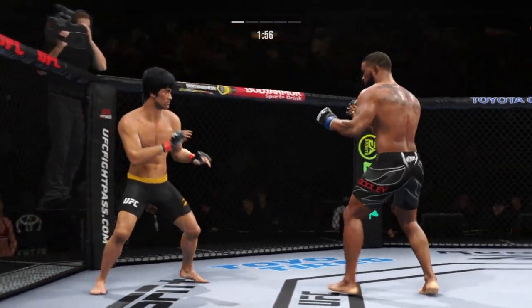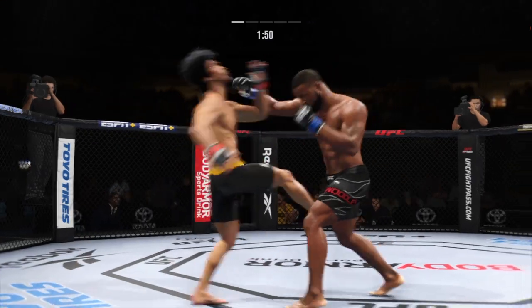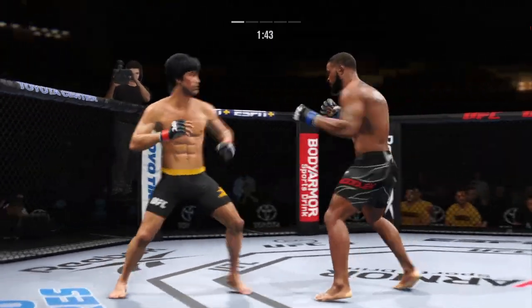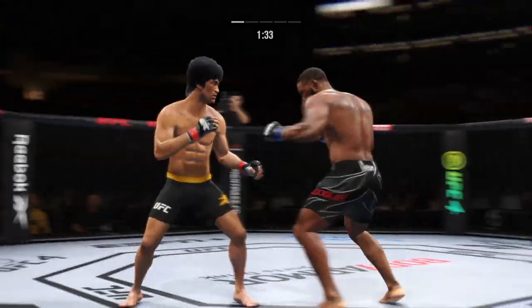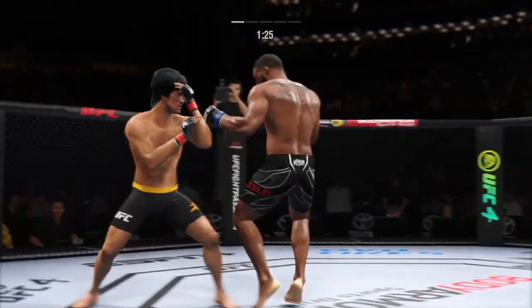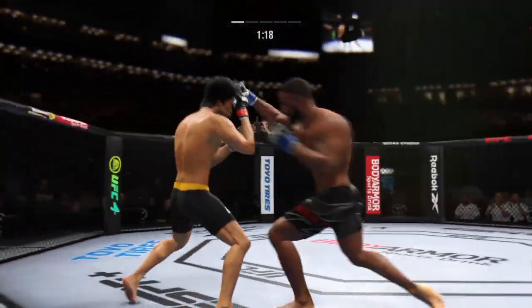What a punch. Lee gets caught by that straight punch — that'll get his attention. So just over 20 total strikes have now landed for Tyron Woodley. Lee gets caught by that straight punch again. His defense has abandoned him tonight.